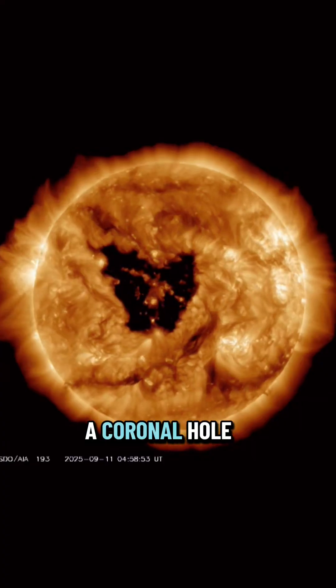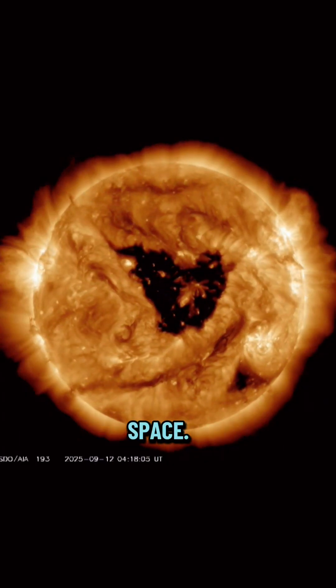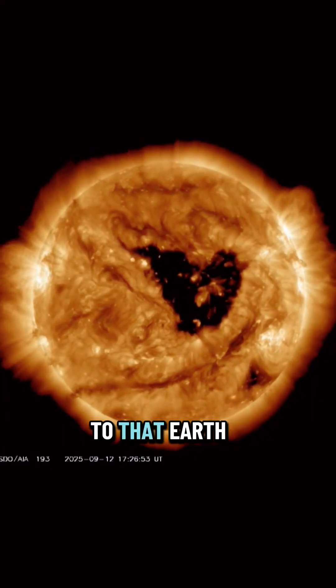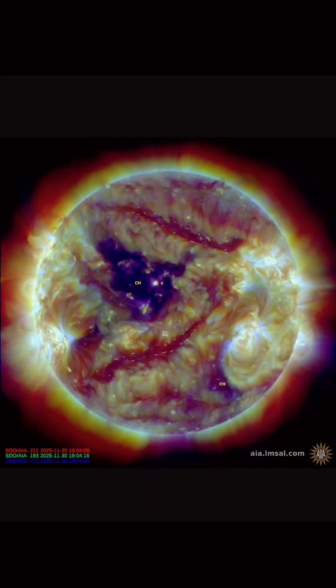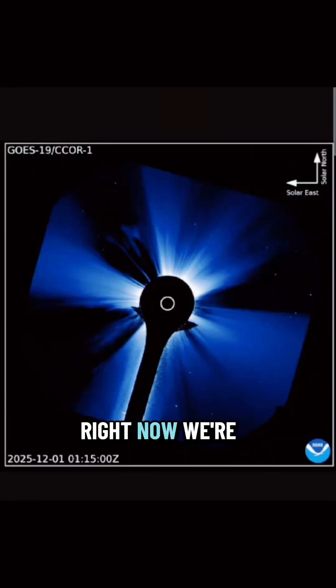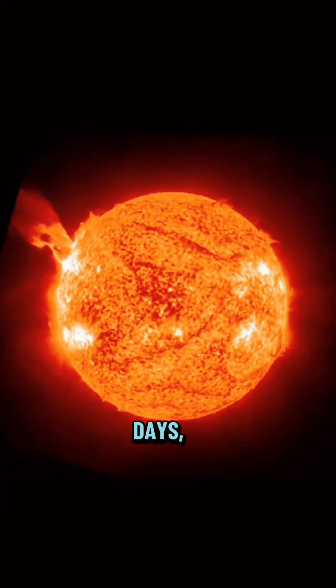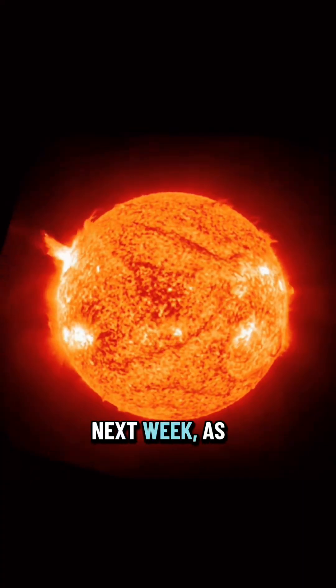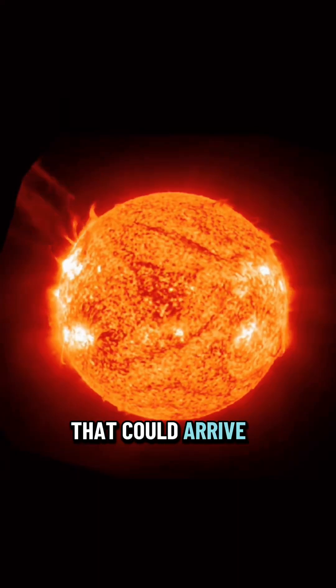It's not just solar flares that are a threat — we also have a trans-equatorial coronal hole that is earth-facing. A coronal hole is basically an open magnetic funnel on the sun where fast solar wind streams straight out into space. Because this one stretches across the equator, it connects directly to the earth-facing side. In two to three days we can start seeing a rise in solar wind speeds. Those fast solar winds alone can bring us into active or minor storm conditions, and if that wind stream overlaps with any CME from the sunspot regions, that's when you get those bigger spikes. In about two to three days, expect faster solar wind from the coronal hole.